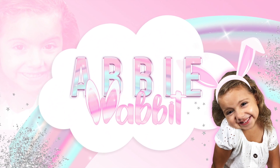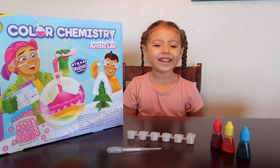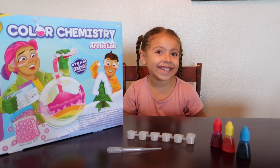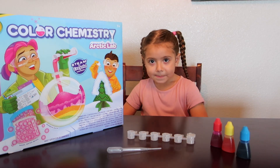Hi everyone, it's time for Abby Rabbit. What are we doing today? We are making winter colors! The last time we learned about warm colors and this time we are learning about cool colors.